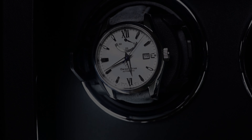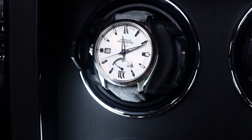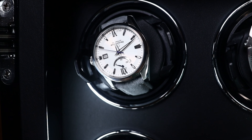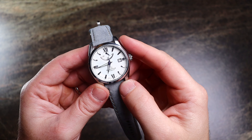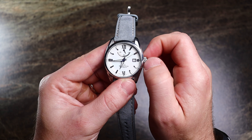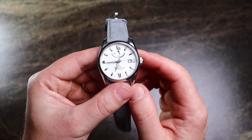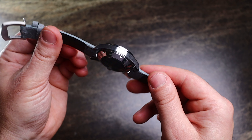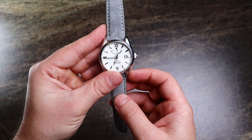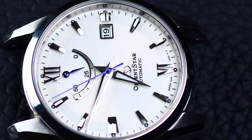Moving on to something a bit dressier: this is my Orient Star from their contemporary collection, and it's probably the best-looking watch here — and you can get all of that for under five hundred dollars. It found its way into my collection because I was a huge fan of the SARB035, but prices have skyrocketed and I just don't think they're worth it anymore. This has that SARB feel to it with a bit of Grand Seiko as well. I love the slight angular lug design, and the power reserve indicator elevates the dial, bringing a touch of class and complexity. It runs about plus 20 seconds per day, but honestly, I couldn't care less — it's just stunning.